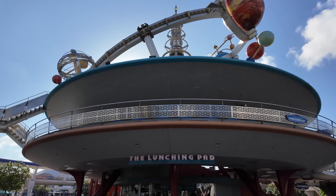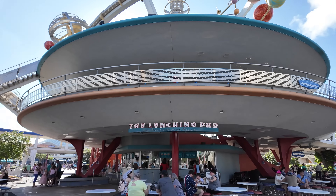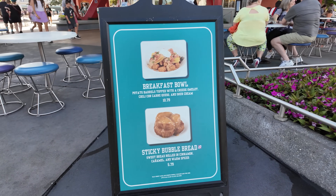Here at the Lunching Pad, they're serving breakfast from 9 a.m. to 10:30 a.m. and they actually have two options on the menu. Naturally, I ordered both. It is like exactly nine o'clock and everyone is starting to come in the park — everyone's worried about getting on the rides, going to Space Mountain. I'm worried about rope dropping the Lunching Pad.